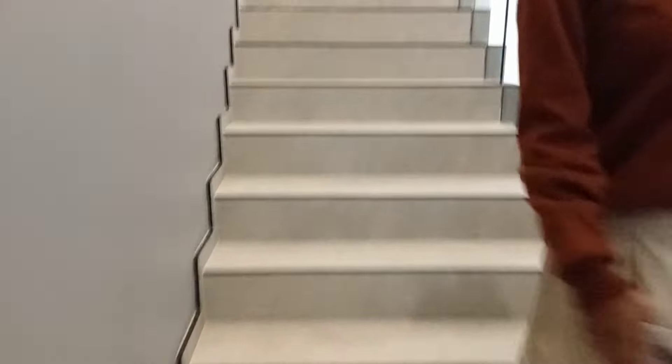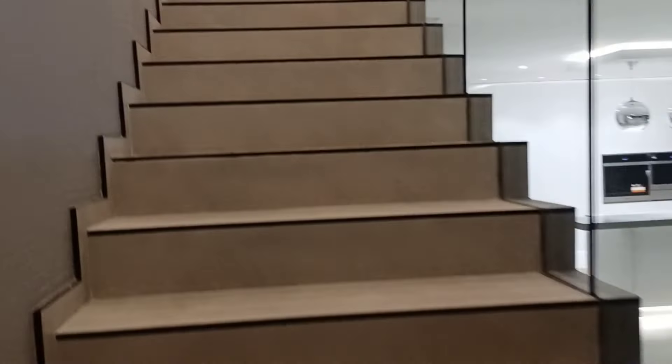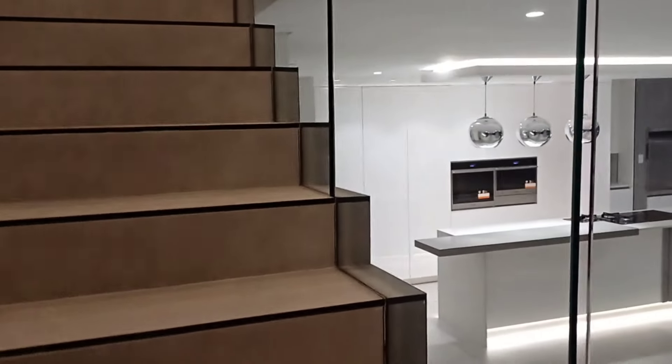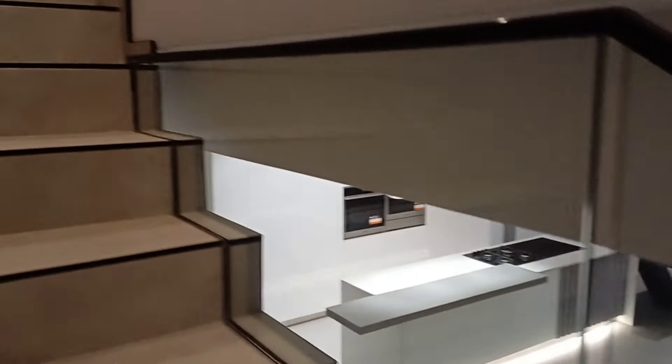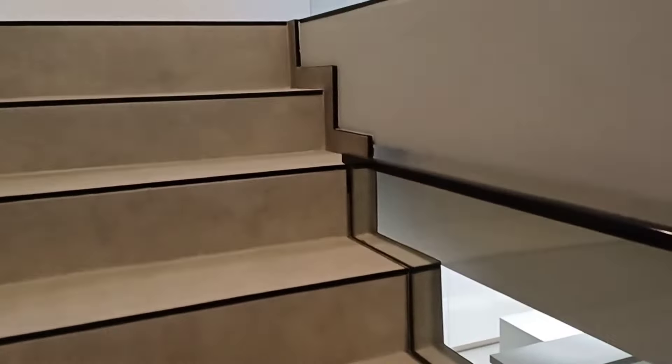We're going up the stairs. Chelsea, did you see anything you liked up here? It has the glass balustrade. These stairs are beautiful - I love the black aluminum.